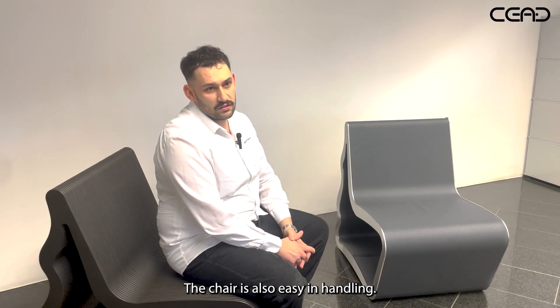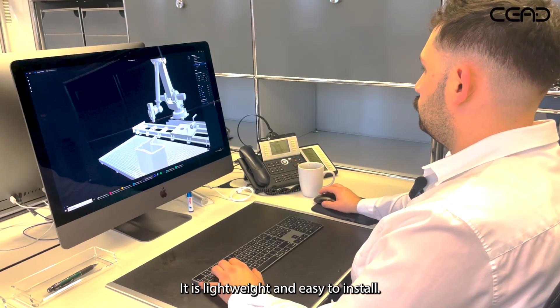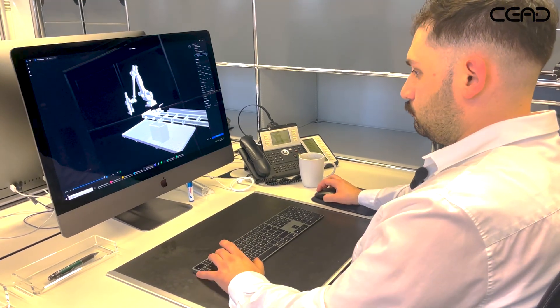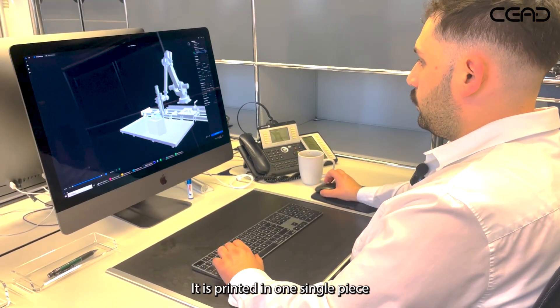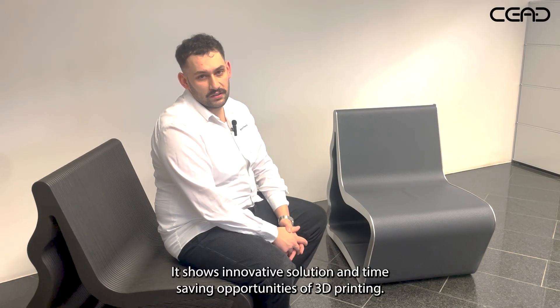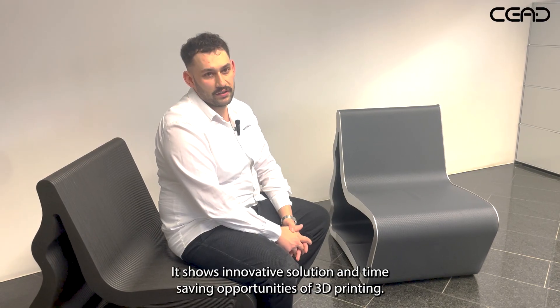The chair is also easy in handling. It is lightweight and easy to install. It is printed in one single piece and just extended with stainless steel frames. It shows the innovative solution and time-saving opportunities of 3D printing.